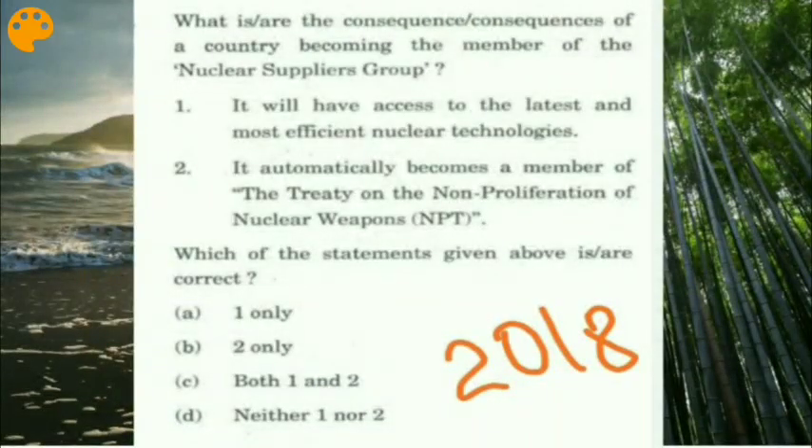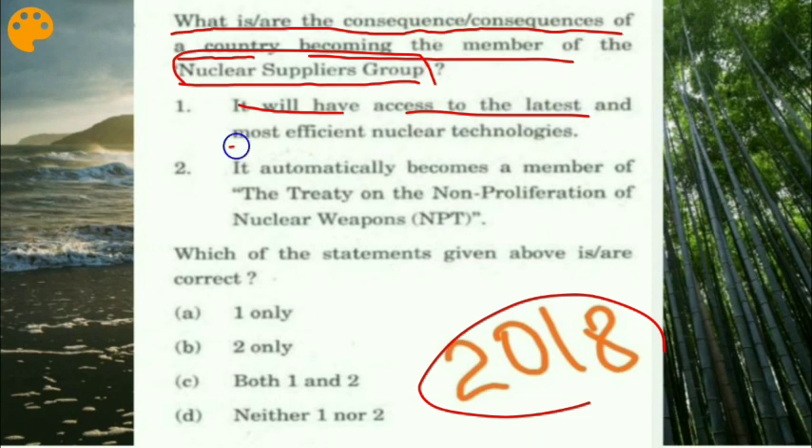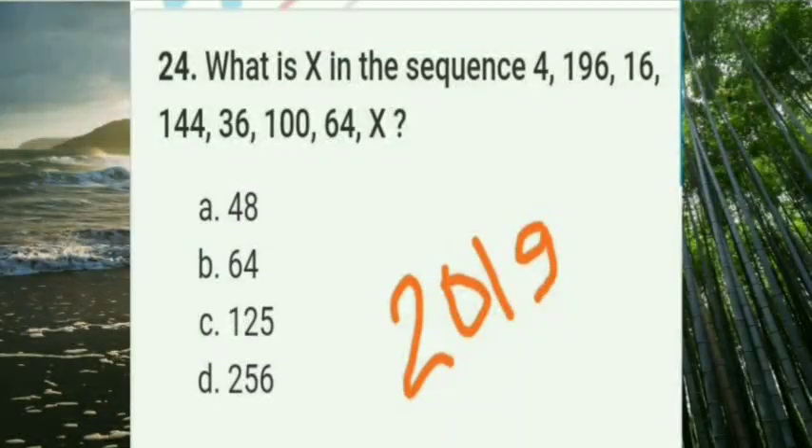A question from Prelims 2018 asked: 'What are the consequences of a country becoming a member of the Nuclear Suppliers Group?' Option A — 'It will have access to the latest and most efficient nuclear technology' — is correct. Option B — 'It automatically becomes a member of the Treaty on the Non-Proliferation of Nuclear Weapons' — is incorrect, as NSG and NPT must be signed separately with no automatic linkage. The right answer is option A.